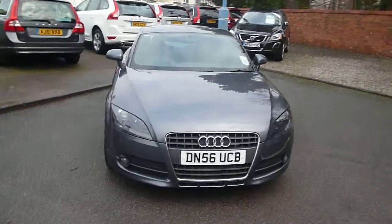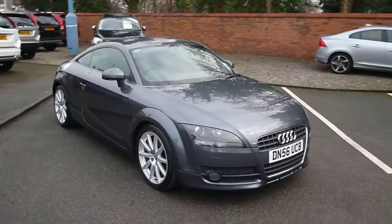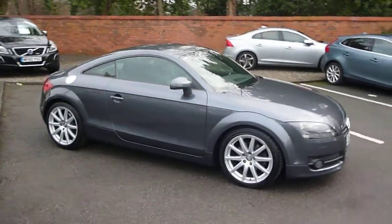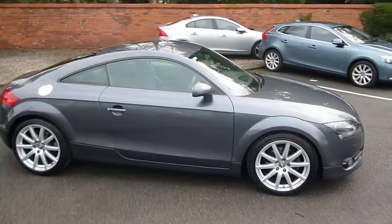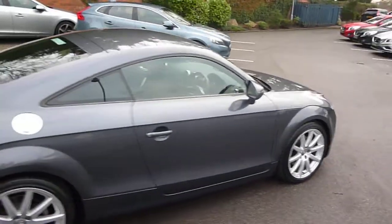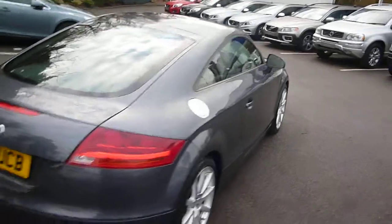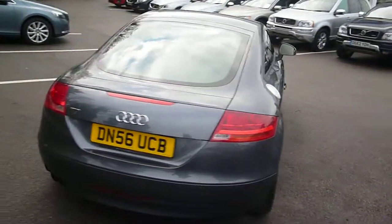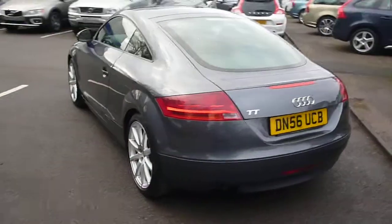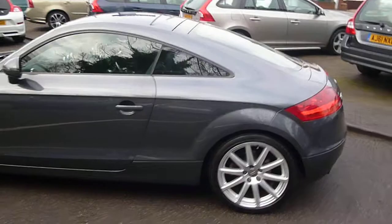Audi TT 2.0 litre FSI automatic, DN56 UCB, located here at Rybrook Volvo in Chester, finished in grey metallic with black leather upholstery. The vehicle was registered in January of 2007 and has had two owners. The current mileage is a little over 60,000 miles.